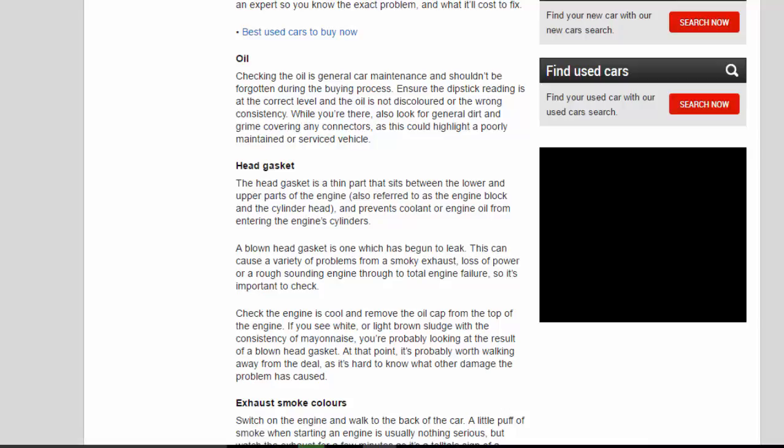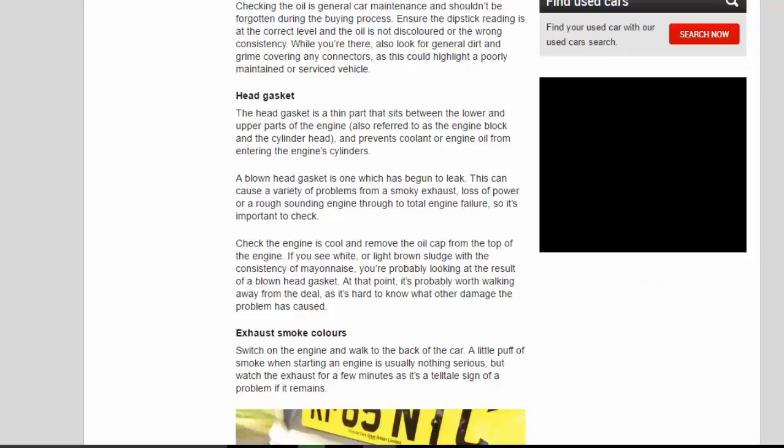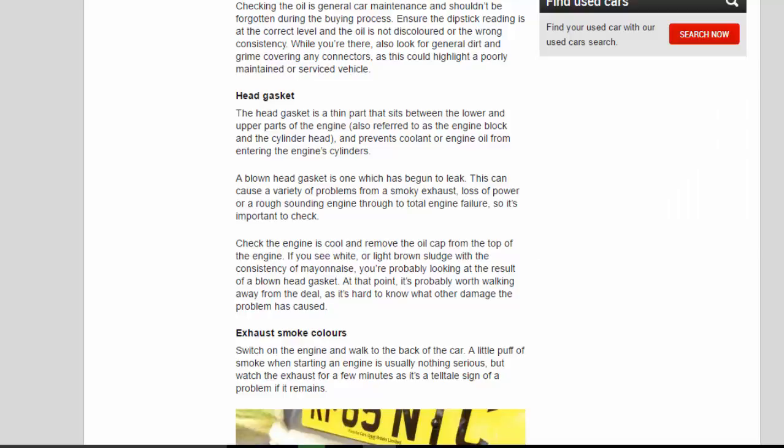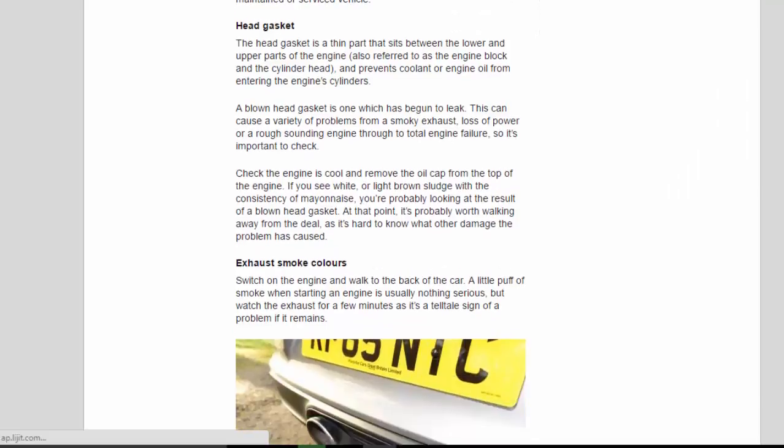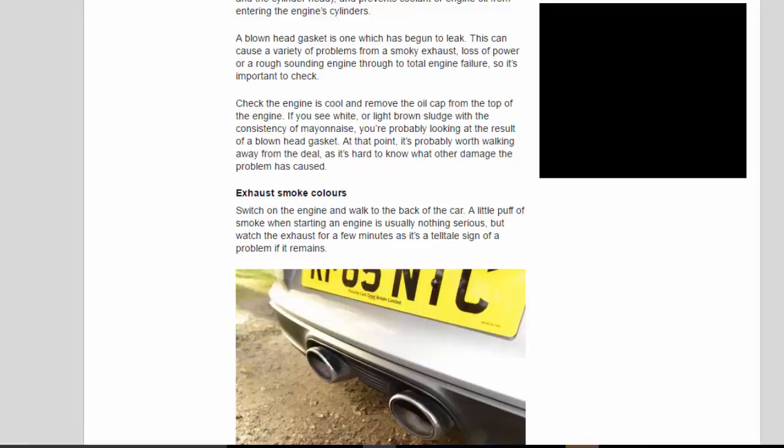The head gasket is a thin part that sits between the engine block and the cylinder head, and prevents coolant or engine oil from entering the engine cylinders. A blown head gasket is one which has begun to leak, and can cause problems ranging from a smoky exhaust and loss of power to total engine failure. Check the engine is cool and remove the oil cap. If you see white or light brown sludge with the consistency of mayonnaise, you're probably looking at the result of a blown head gasket. At that point it's probably worth walking away from the deal.